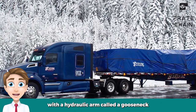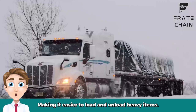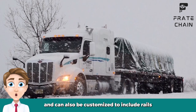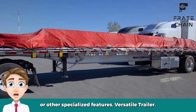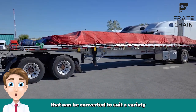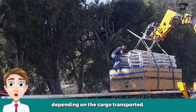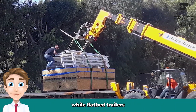Gooseneck flatbed trailers are designed with a hydraulic arm called a gooseneck that allows the trailer to be lifted and lowered, making it easier to load and unload heavy items. Gooseneck flatbed trailers typically have higher weight capacities than other types and can also be customized to include rails or other specialized features. A versatile trailer is a type of flatbed trailer that can be converted to suit a variety of different applications. Versatile trailers are often customizable with options for adding or removing rails and enclosures depending on the cargo being transported.